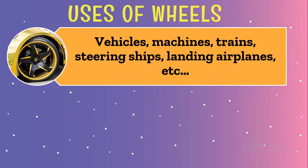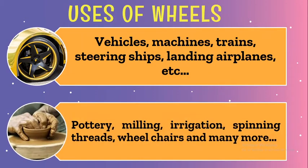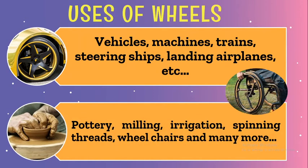Do you know the purposes of using wheels? Wheels are used in transports like cars, trucks, bikes, trains, machines, pottery, milling, irrigating plants, steering ships, landing airplanes, wheelchairs, and more.